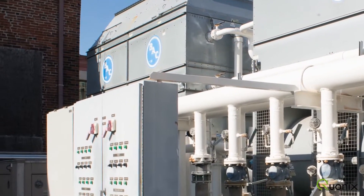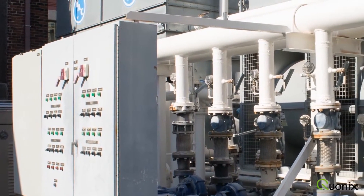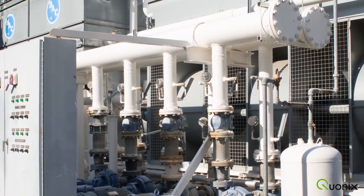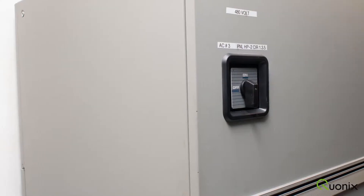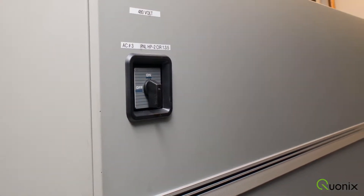With over a hundred tons of N+2 redundant Liebert cooling capacity and the ability to easily add more on demand, we can lose up to two components of any part of the cooling infrastructure, including pumps and evaporative chillers, and still maintain a steady 74 degrees.